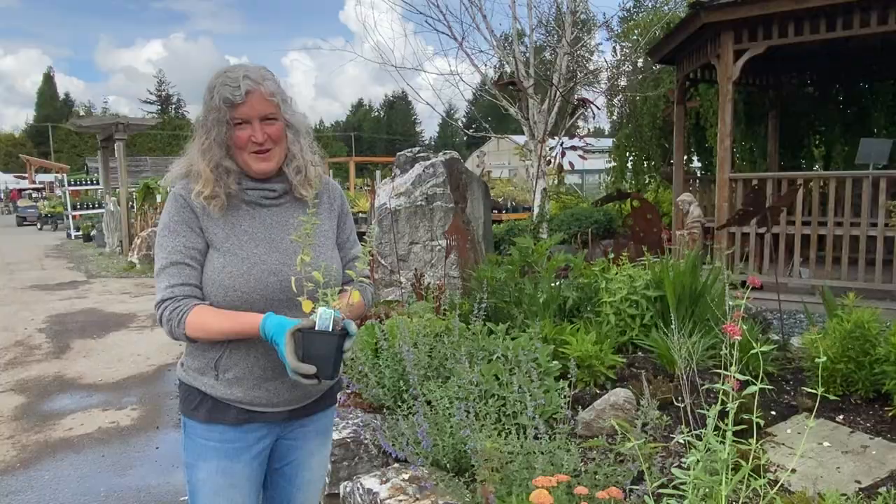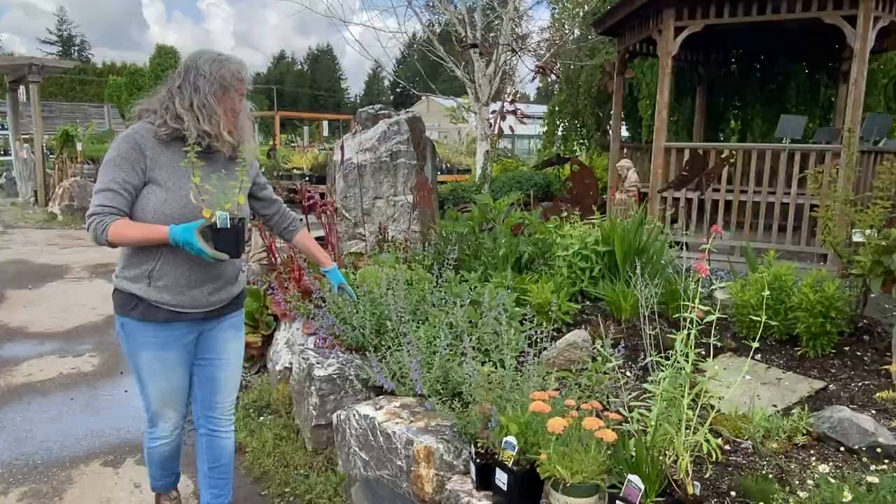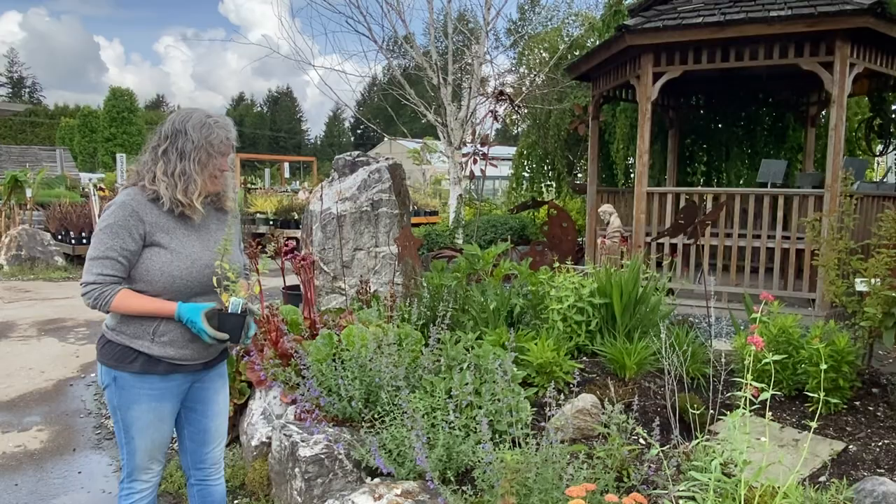So this is the first one. This is Nepeta, or Catmint, and the variety is Walker's Lowe. It's a little guy in a four-inch pot, but I want you to know that these guys were this size when I planted them last year. With perennials you can start little and they fill out quite quickly and easily, especially these guys.